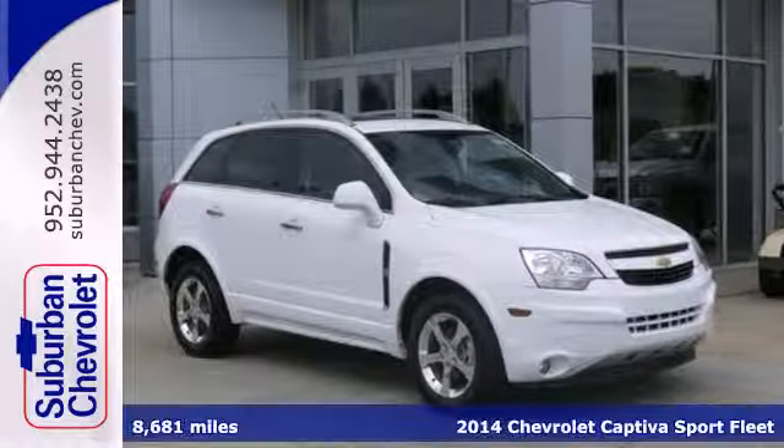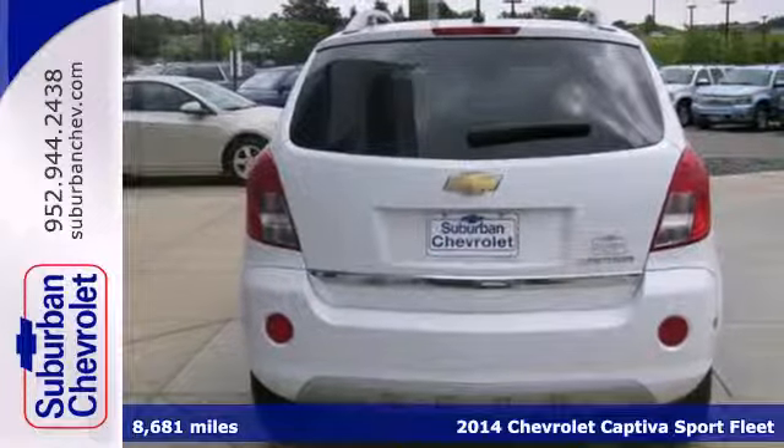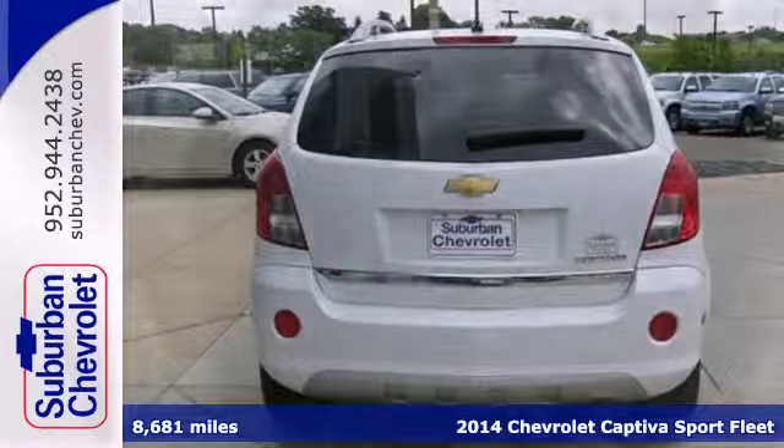Here's the 2014 Chevrolet Captiva Sport. This great crossover was engineered with your busy lifestyle in mind.